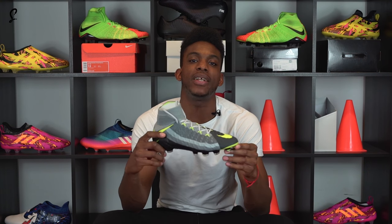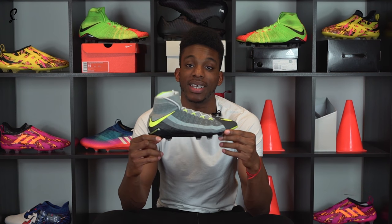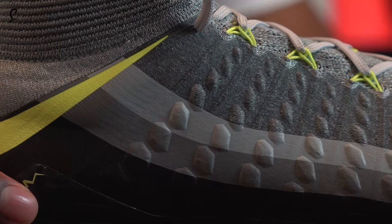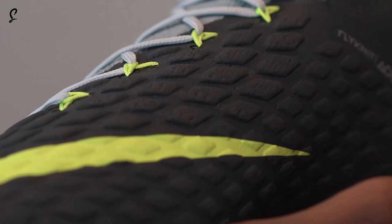The first one we have is the Nike Hypervenom Phantom 3 in the style of — can you guess what it is? It's the Air Max 95 Neon. You've got the detailing up the side, which is reflective, and the vault green tick here, here, accents here.